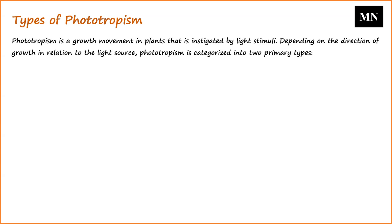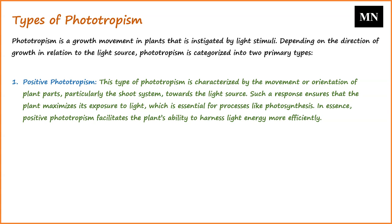Now we will talk about the types of phototropism. Phototropism is a growth movement in plants instigated by light stimuli. Depending on the direction of growth in relation to the light source, phototropism is categorized into two primary types. Positive phototropism is characterized by the movement or orientation of plant parts, particularly the shoot system, towards the light source. Such a response ensures that the plant maximizes its exposure to light, which is essential for photosynthesis, and facilitates the plant's ability to harness light energy more efficiently.